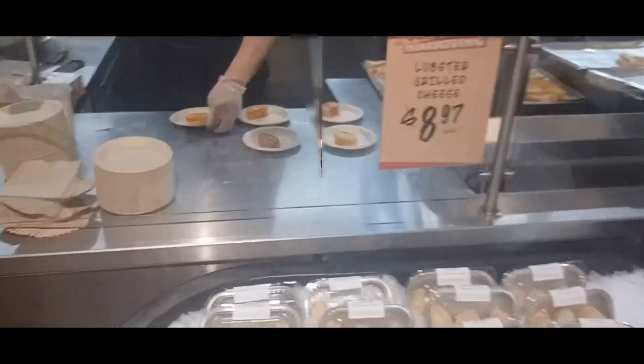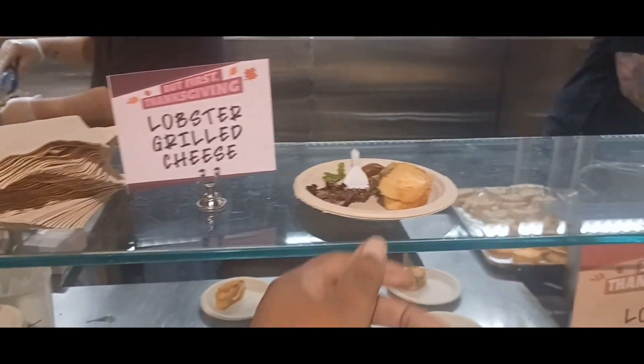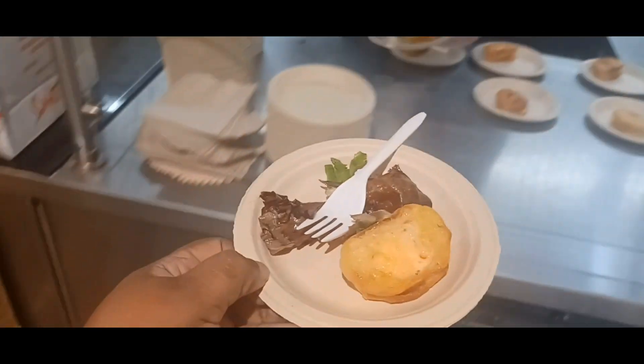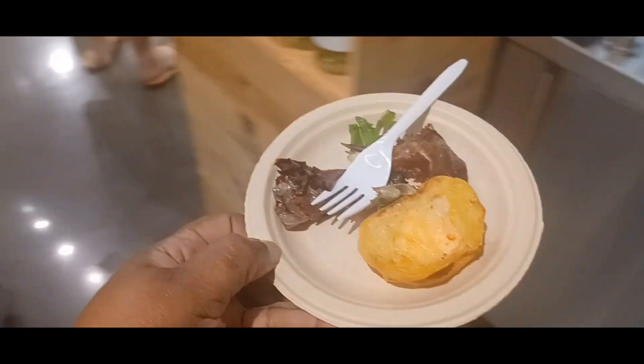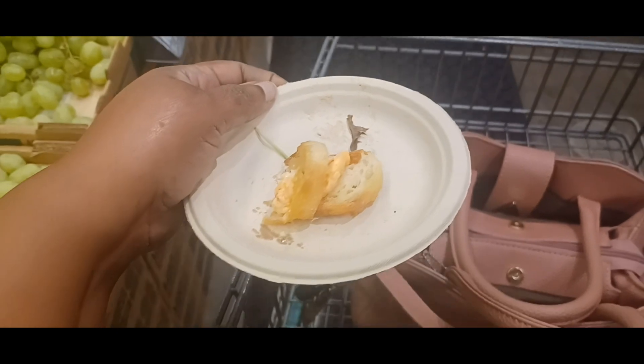We're going to see what we can try first. The first thing we're trying is lobster grilled cheese. I don't want to miss this one. It's pretty good. That's pretty good.